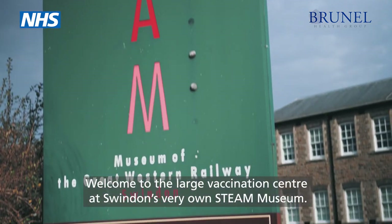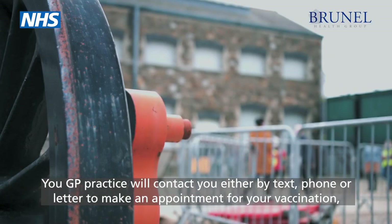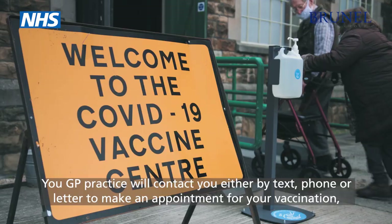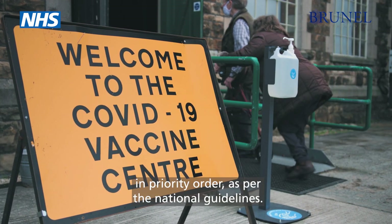Welcome to the Large Vaccination Centre at Swindon's very own STEAM Museum. Your GP practice will contact you either by text, phone or letter to make an appointment for your vaccination, in priority order as per the national guidelines.